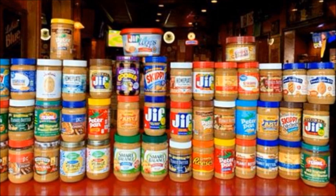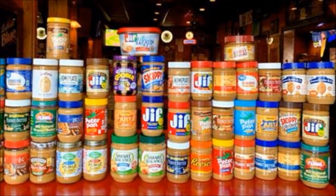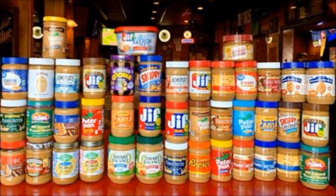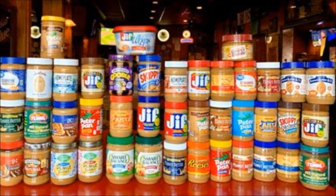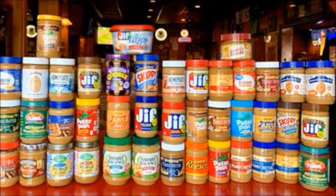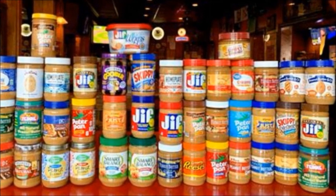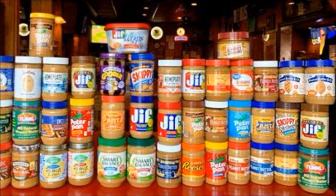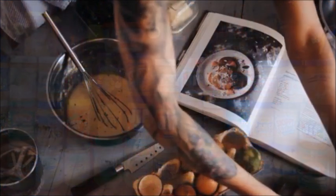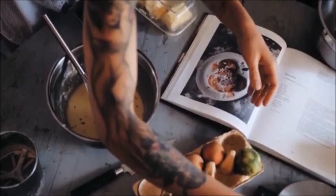If you do buy what's labeled natural peanut butter, keep in mind that it's often less smooth than commercial brands and needs refrigeration. There are some brands that don't require refrigeration that have the oil on top and just have peanuts and oil as ingredients.